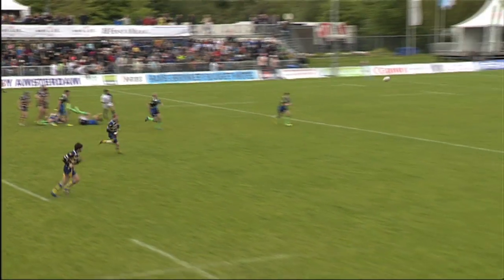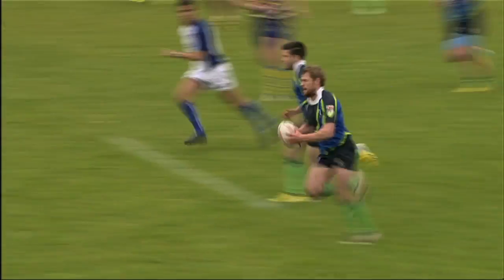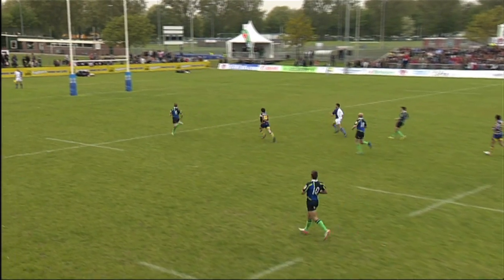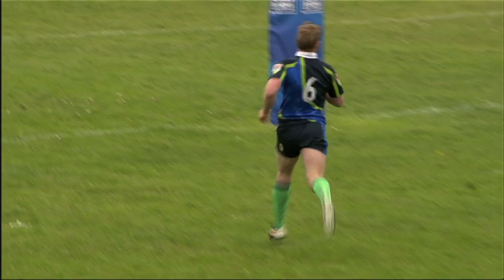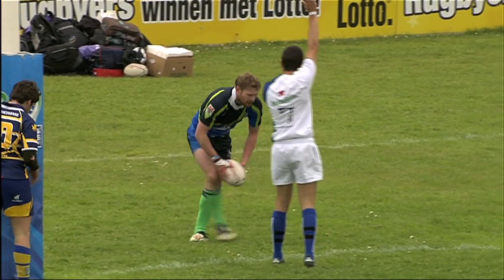Nicely won by Newitz — from scrum-half to fly-half to centre. Long passes stretching the field. Nice little break here, draw the full-back's hand, flick it inside. Nice try by number six, which offers the opportunity to hit the 50-point mark here.